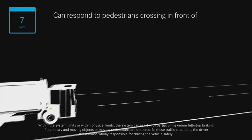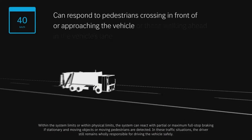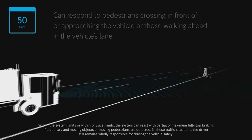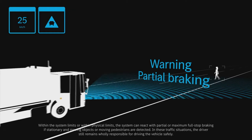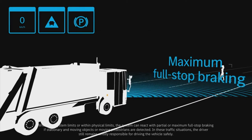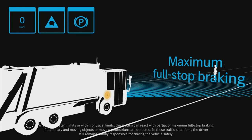At speeds of up to 50 kph, the pedestrian recognition will first warn the driver visually and audibly of potential danger. And if they fail to respond, the Econic will automatically apply 100% emergency braking if the system detects that a collision is imminent.